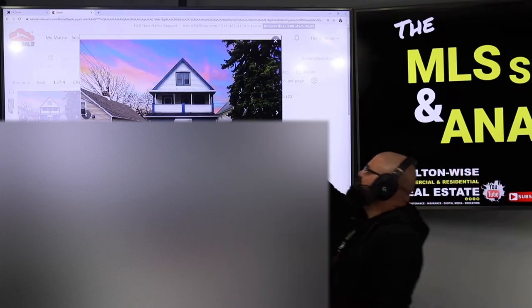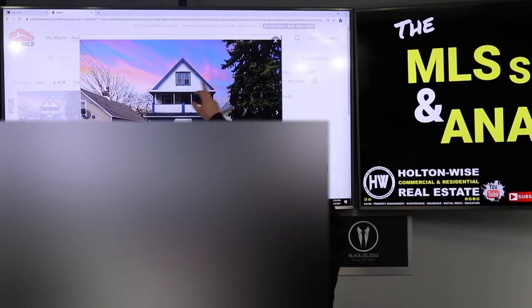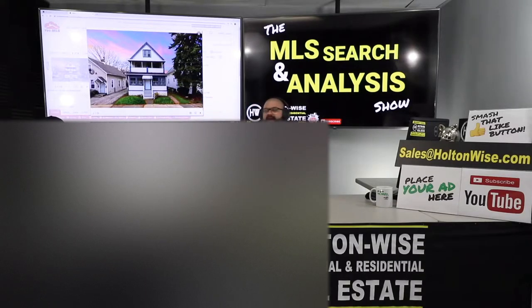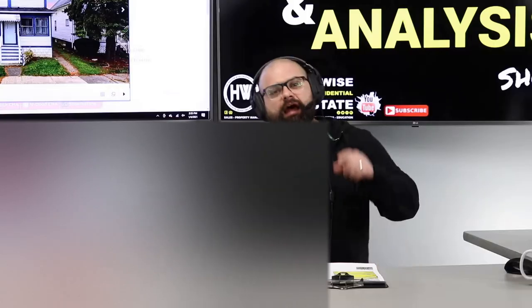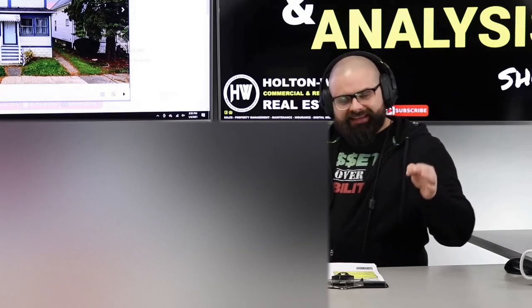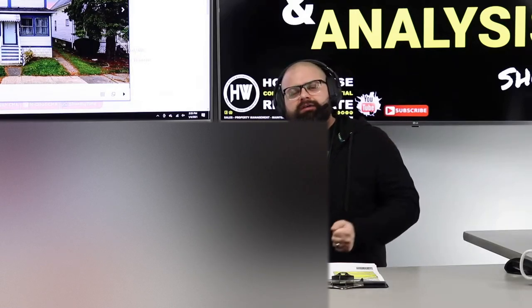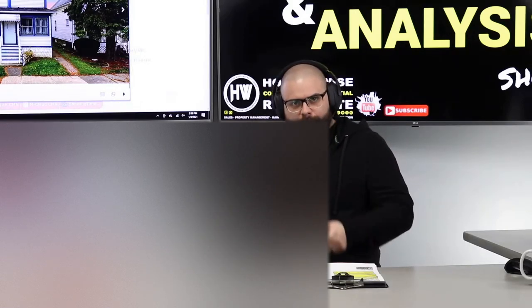Look at that — real estate photographers everywhere, all excited because they did some Adobe After Effects on the sky. It's a low-income, beat-to-hell property, but hey, we got that fancy sky now. Let me give you the real information — the uncut, uncensored, impolite information you need to know about this property.